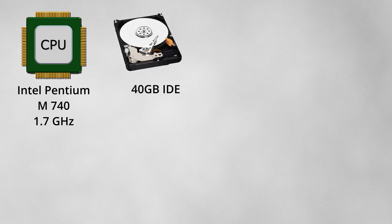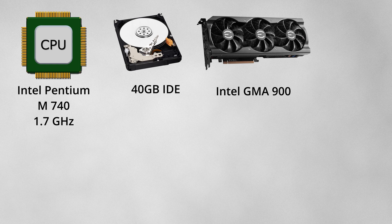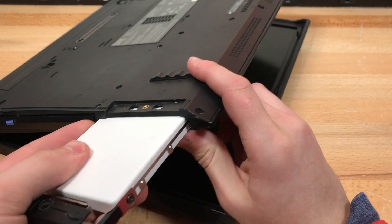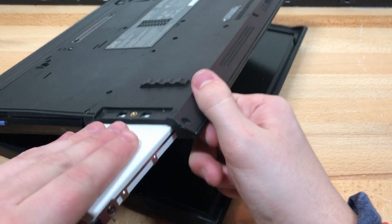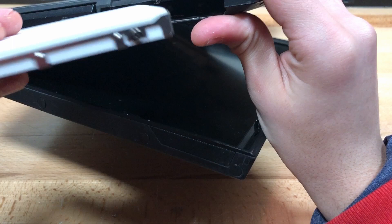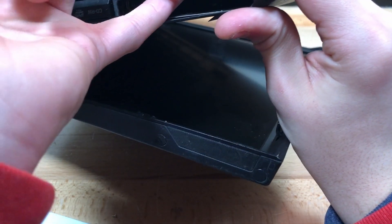As far as specs go, this computer shipped with a 1.7GHz Intel Pentium M740 CPU, a 40GB IDE hard drive, an Intel GMA900 integrated GPU, and 512MB of DDR2 RAM. I upgraded mine to a 256GB M-SATA SSD in an IDE enclosure, and 2GB of RAM, which is the most this computer can support. The only reason I upgraded the hard drive was because the original hard drive stopped spinning up during testing. Unfortunately, the enclosure was just a tad bit thicker than the original IDE hard drive and didn't slide in easily, requiring me to fully disassemble the laptop.